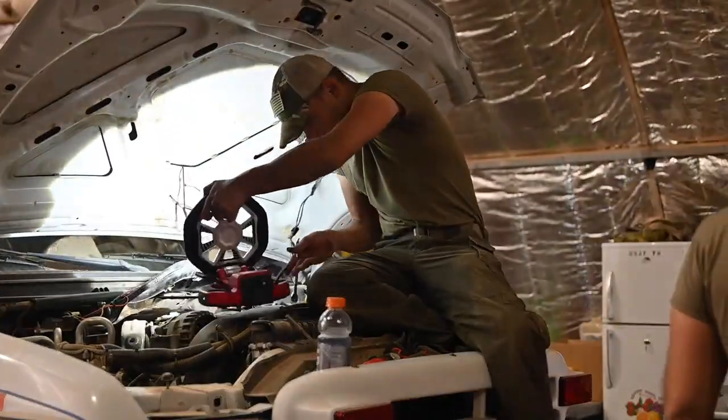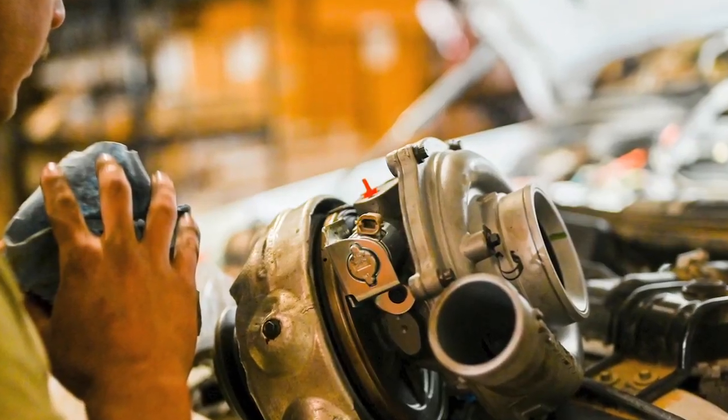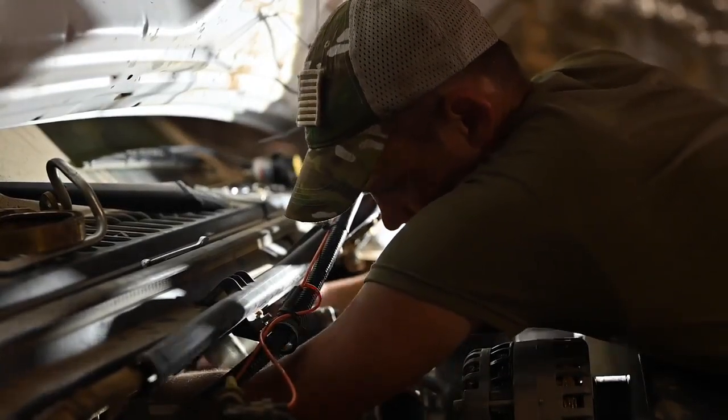Once parts come in, we'll repair it and send it back out to the customer. The most challenging part of our job is pretty much waiting for parts. A lot of times we'll get a vehicle in and it could be a pretty simple fix you could get done in a day, but we don't have the part. Especially in a deployed environment, you're waiting a month, two, or maybe even three months. If you order the wrong part, that vehicle is not getting fixed this rotation because it'll take another three months.